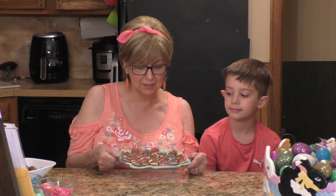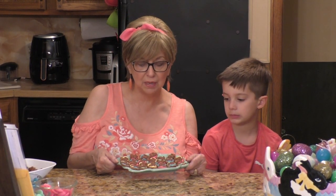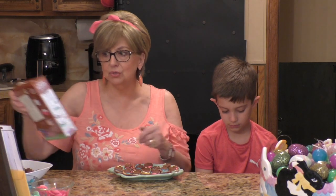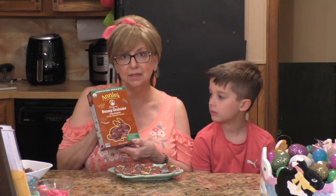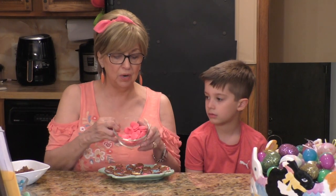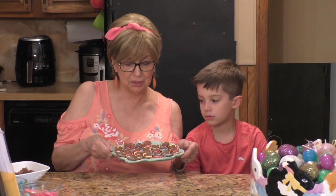So we finished making these bunny pretzel treats. I can tell you if you decide to make them, you'll have enough to feed an army. I think you get about 200 of these little chocolate bunnies out of this box. You get a lot of pretzels, and if you buy quite a few of these you'll be able to literally make hundreds of these. They came out so darn cute.